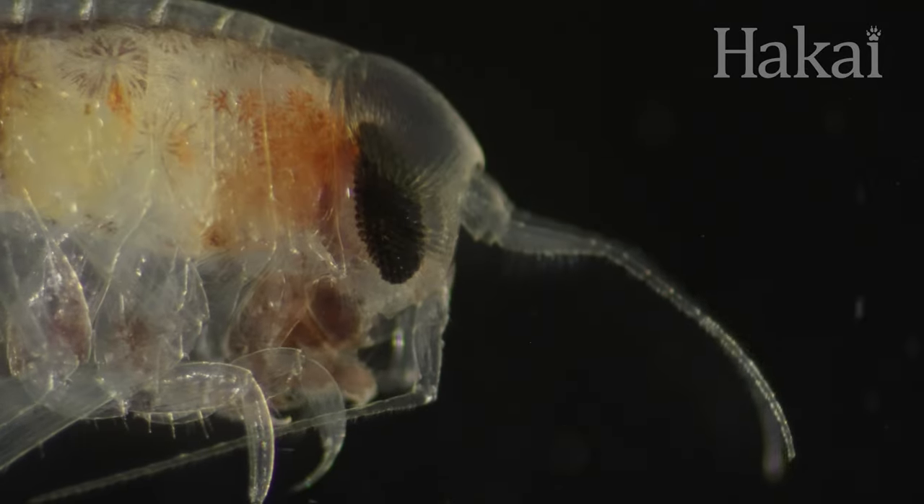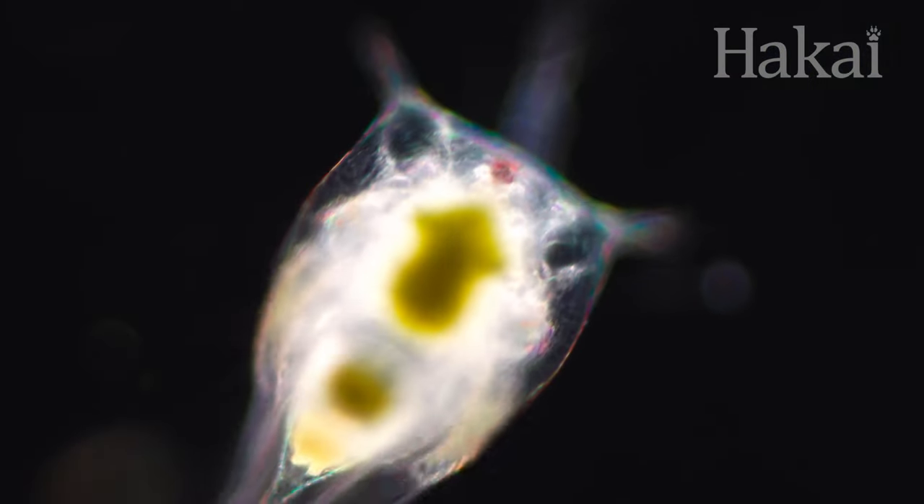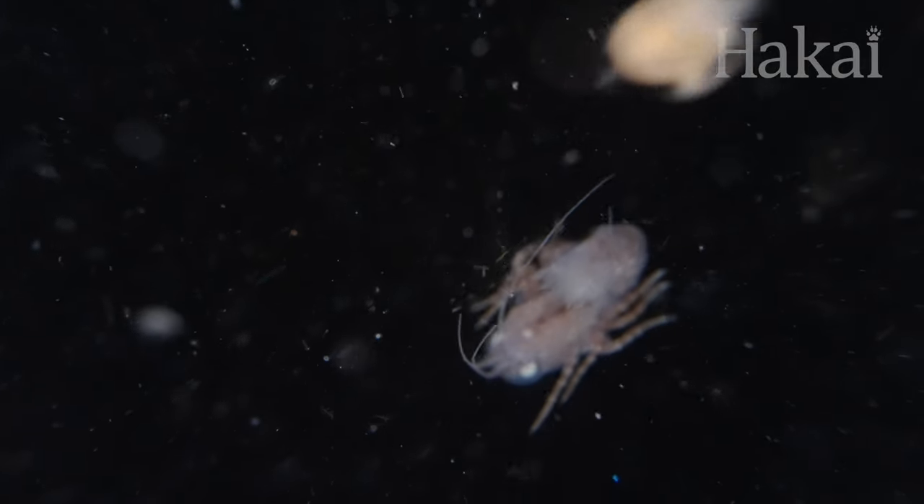Even in the darkness of the ocean, eyes come in handy — to find food, to avoid predators, and to know when it's safe to swim toward the surface, and when it's better to sink back into the depths.